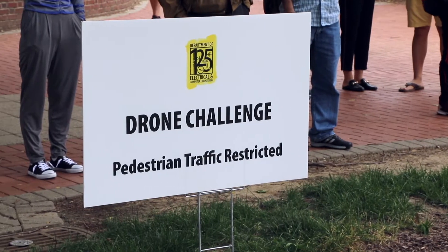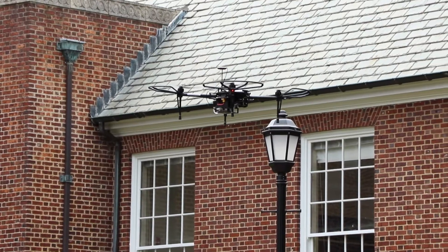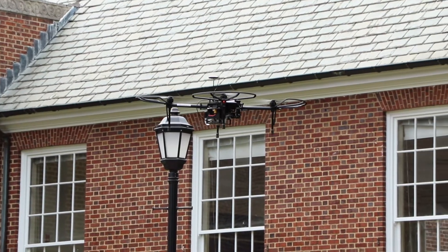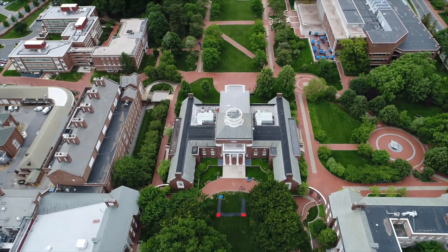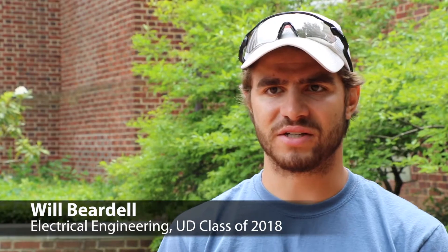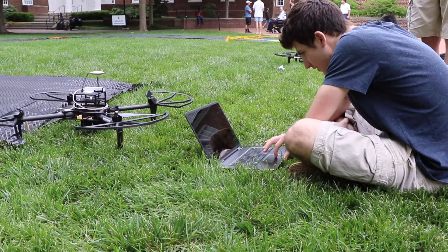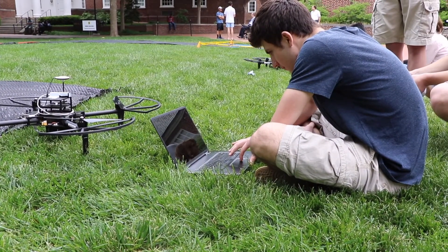Today we're having the student challenge for the 125th anniversary of the electrical and computer engineering department. We decided that the best way to do that would be to have a drone competition. The drone competition was an idea for teams to program drones to follow a course that we have designed, and they were using a lot of Python and C++ programming.